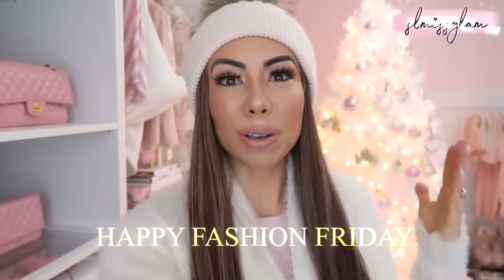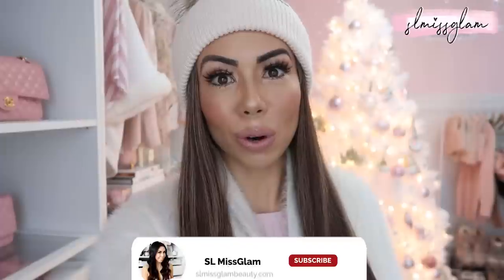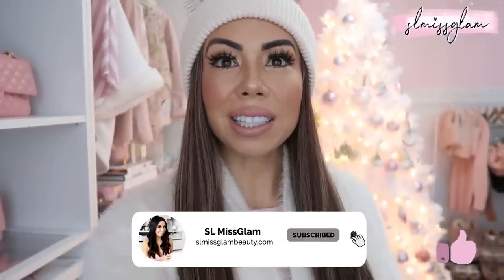Hey guys, welcome back to my channel — happy fashion Friday! Today's vlog is all about handbags. I was really excited to do this video because I thought I would combine all of your asked questions into one video: do a what's in my bag, a handbag collection, and just talk about my favorite handbags and ones that I don't like so much anymore. I'm going to be going through all that today.